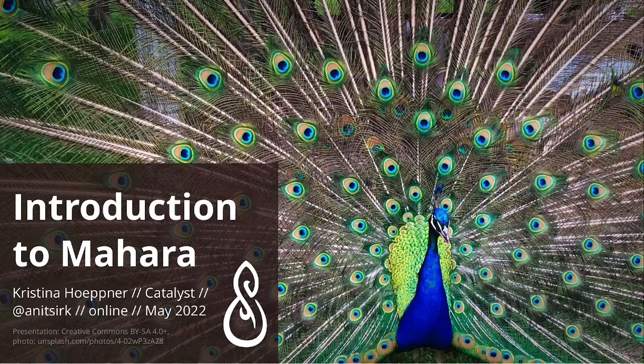Welcome to this introduction to Mahara. I'm Kristina Hopner from Catalyst IT and the Mahara project lead now already for a number of years, and I'm really happy to show you around a few things — why people might be using portfolios.